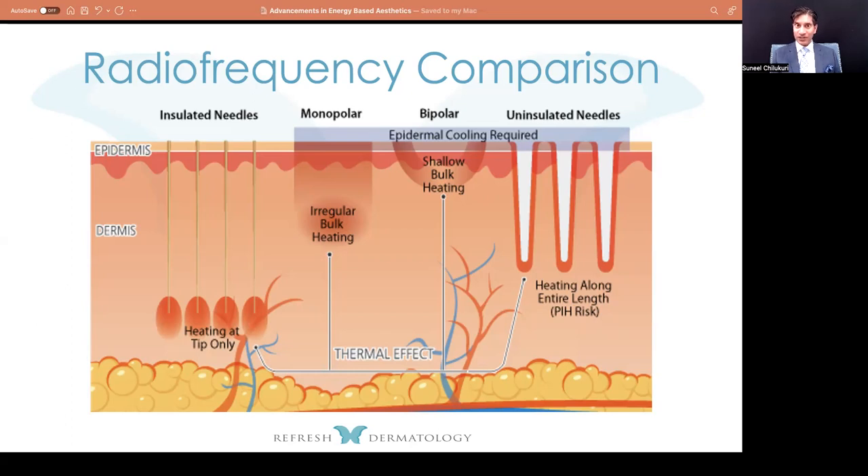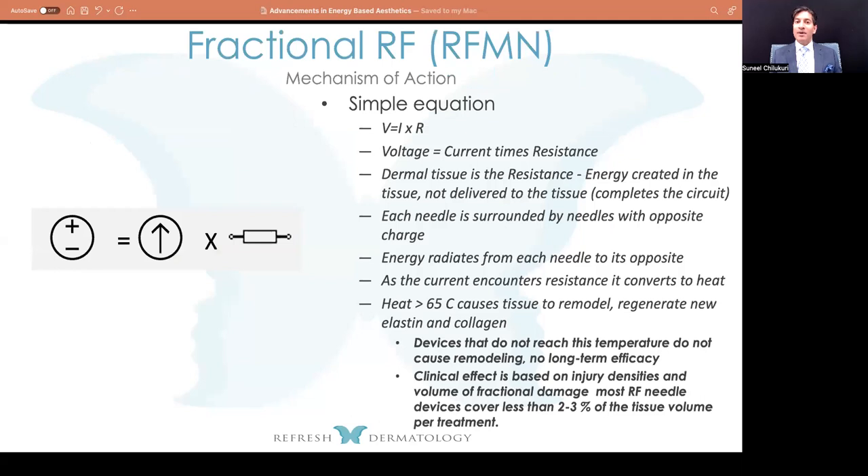When talking about fractionated radiofrequency with needles going inside the skin, there's a variety of ways this energy can be introduced. There are insulated needles, monopolar and bipolar devices, and uninsulated needles, in which case epidermal cooling is sometimes required. With a plate of, say, 26 needles going in, one side is going to be negative and one side positive, so the current is arcing across all those needles — not quite as efficient on the edges as it is on the central needle. That's something to be aware of.